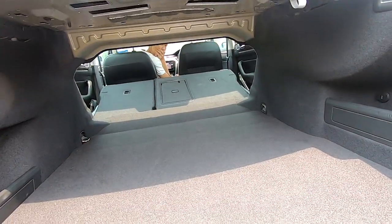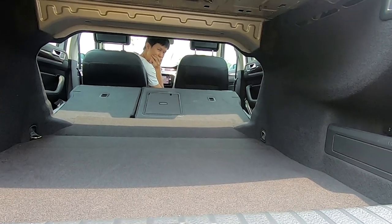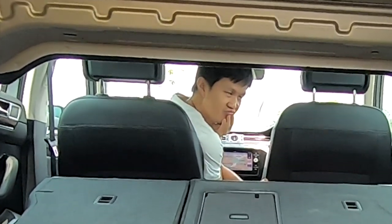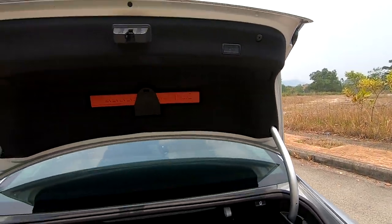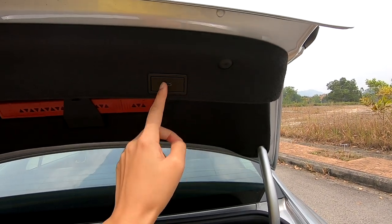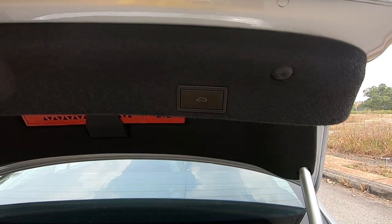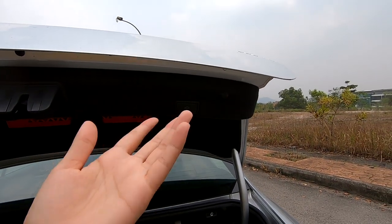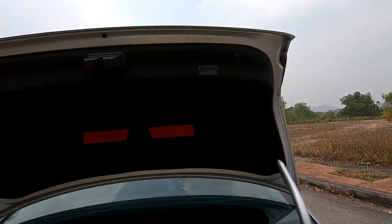The rear seat folds all the way down. There's a safety feature — it stops right there. This one doesn't have dual boot buttons; some cars have a function to close and lock the boot from inside the boot. This one is just to close the boot. That's about it — let's head inside.